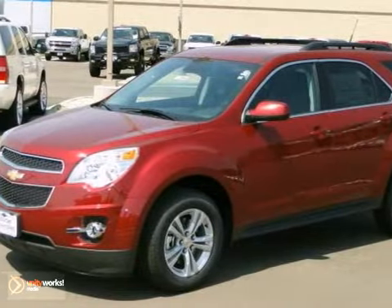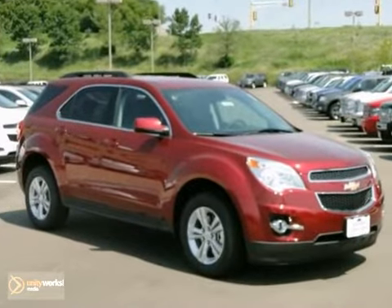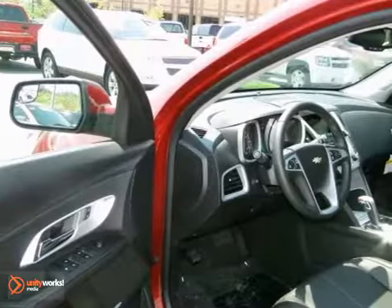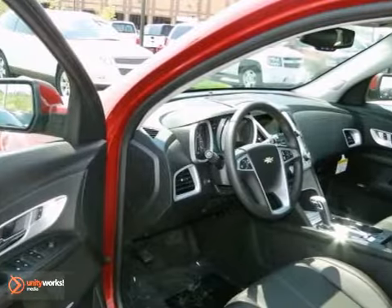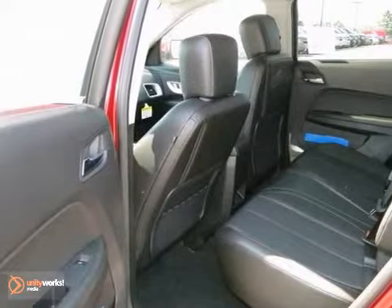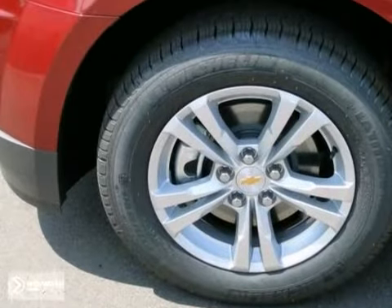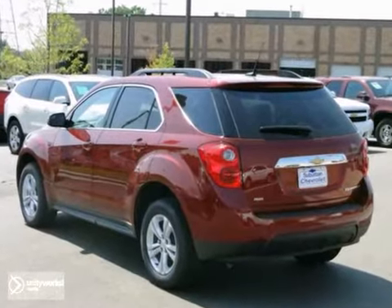You can't go wrong with this 2012 Chevrolet Equinox LT. With all-wheel drive, heated seats, and a backup camera, this vehicle is sure to sell quickly. You'll also get a premium sound system with a CD player, child safety locks, and aluminum wheels. The satellite radio and privacy glass only make it more appealing.